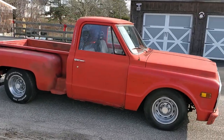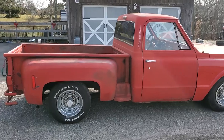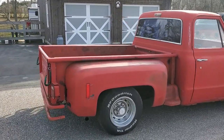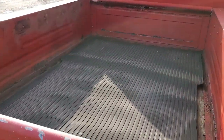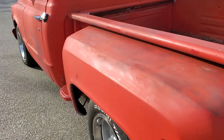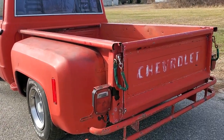Rally wheels. Custom back bumper. Bed's real solid back here. Love the patina on this truck.